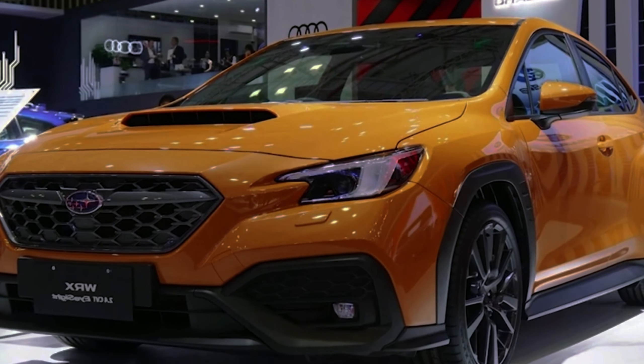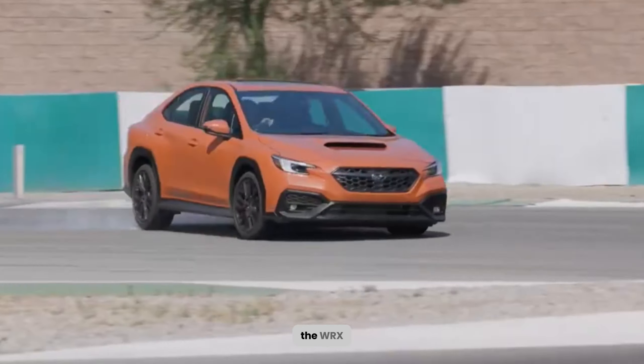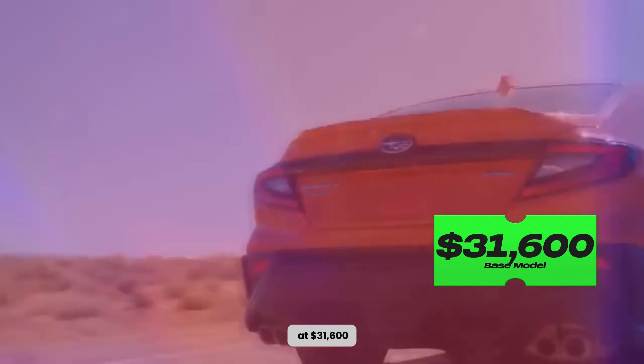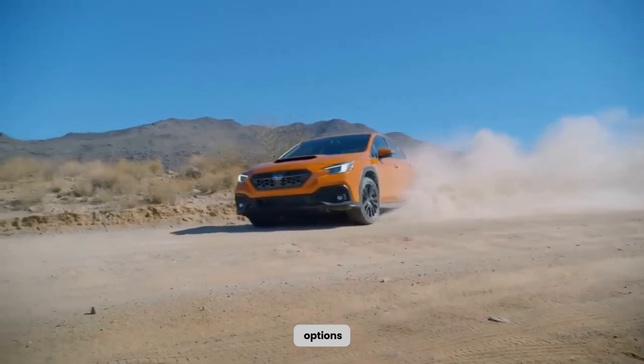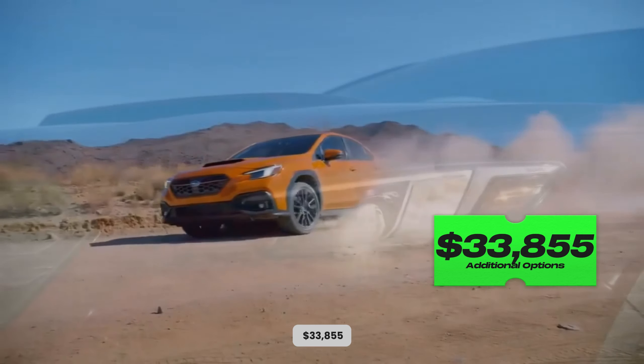Let's discuss two important aspects: fuel economy and pricing. The WRX boasts a respectable fuel efficiency of around 20 mpg combined. As for the pricing, the base model starts at $31,600, which is quite reasonable considering its impressive performance. However, additional options and upgrades may increase the price to over $33,855.